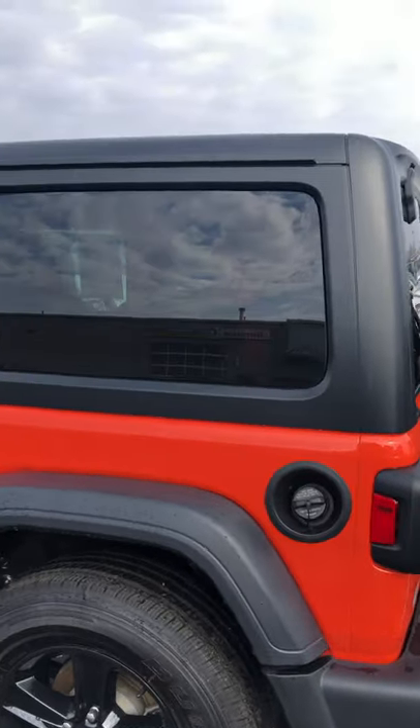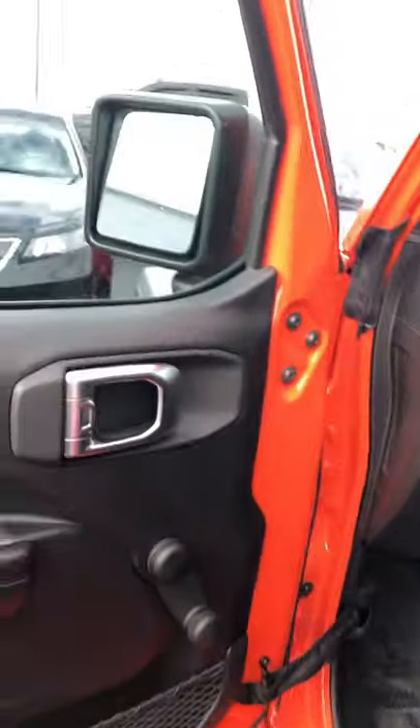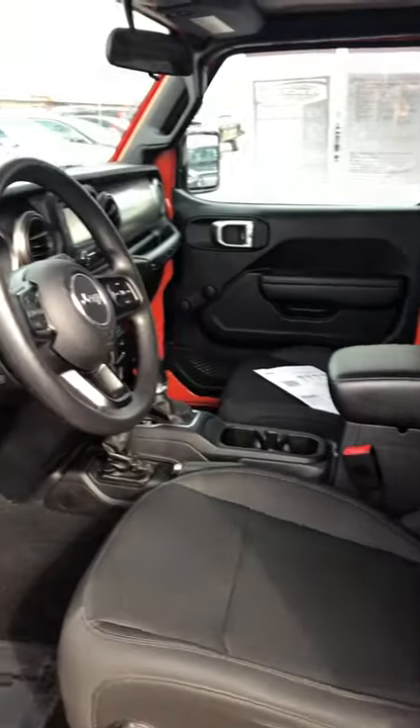Driver's side checks out really nice. The door panels look good. A little bit maybe there, but I think that's all just wipe out. Looks really good. Hopping inside.